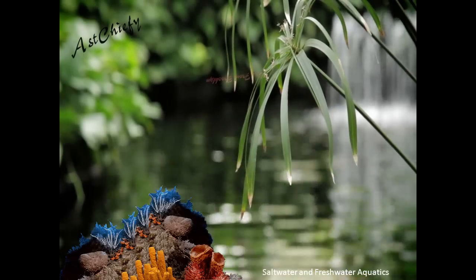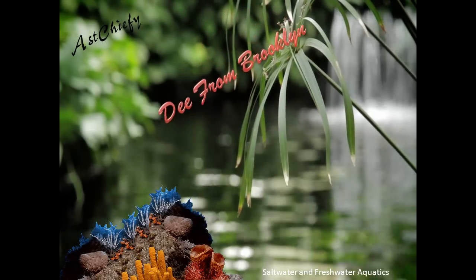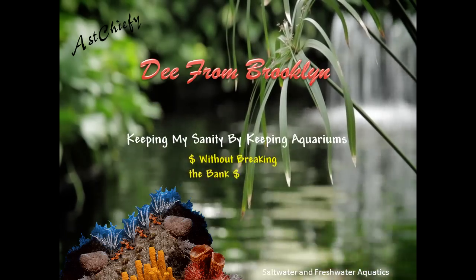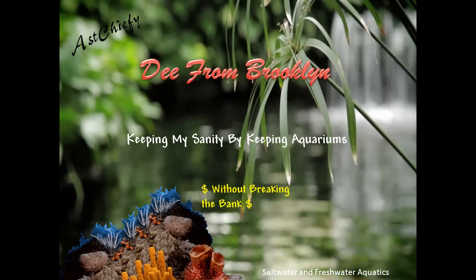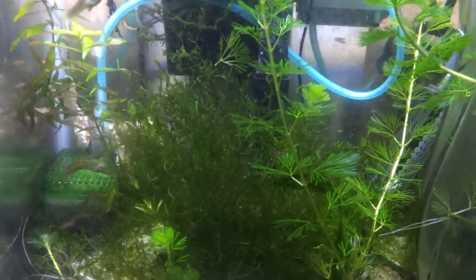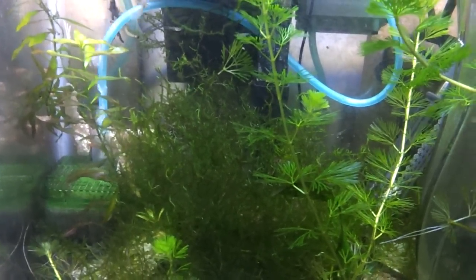From this moment on you will now be known as shark bait. Shark bait, welcome brother, shark bait! Enough of the shark bait. Hey YouTube, this is D from Brooklyn with a quick and speedy update.